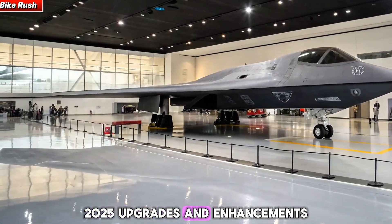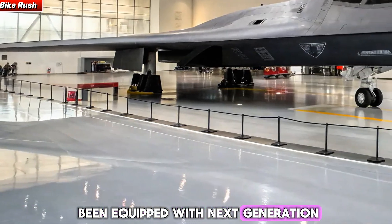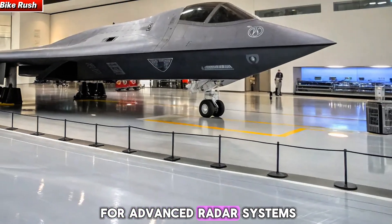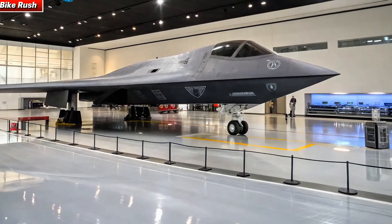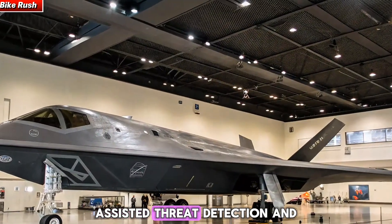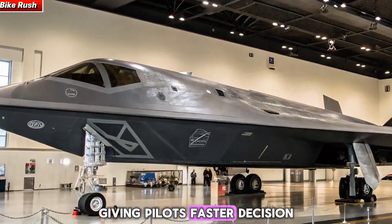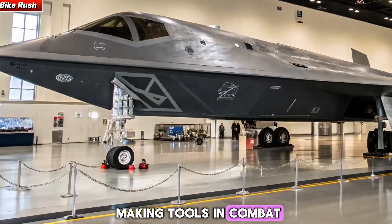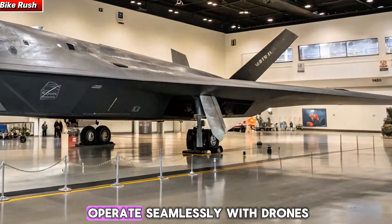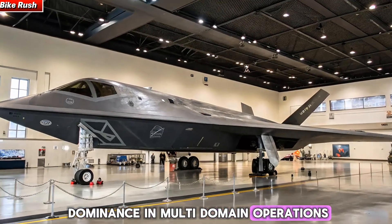The modernized B2 has been equipped with next-generation stealth coatings, making it even harder for advanced radar systems to track. Its avionics have been upgraded with artificial intelligence-assisted threat detection and electronic warfare systems, giving pilots faster decision-making tools in combat. Enhanced satellite connectivity allows the bomber to operate seamlessly with drones and other aircraft, ensuring dominance in multi-domain operations.